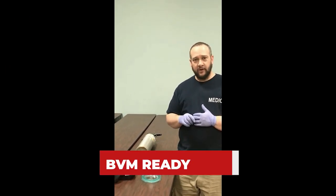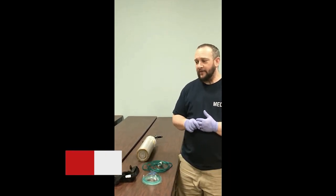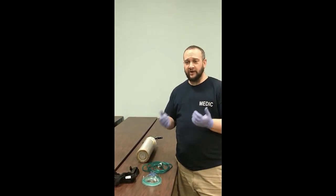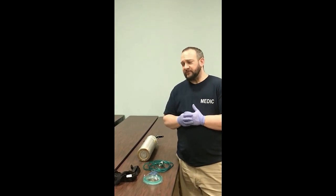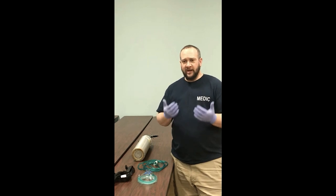Anytime we have a patient on CPAP, we need to have our BVM ready. If they tire, we need to take this off them. If the patient is vomiting, we would also want to remove it. We want to engage our patients and talk to them.